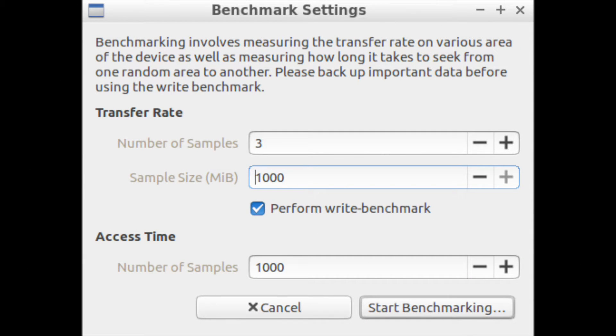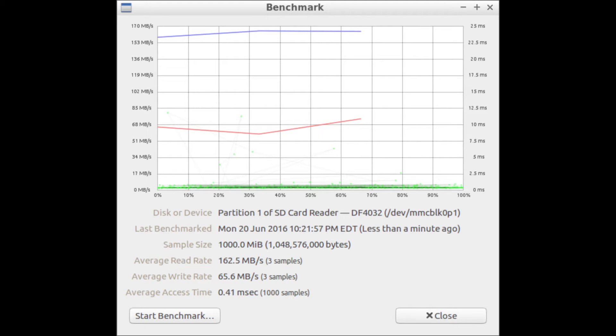Since there isn't a Crystal DiskMark for Linux, I ran the built-in Lubuntu benchmarking utility. I tried to get these as close together as I could, both writing three gibibytes of files — or 3,000 megabytes — which in Linux I had to do as three 1,000-megabyte writes. The average read rate on internal storage for Windows was 160.2 megabytes per second. For Linux it was 162.5 — ever so slightly better on Linux, but you're not going to notice that difference. Write speeds were very similar as well.